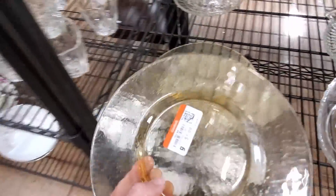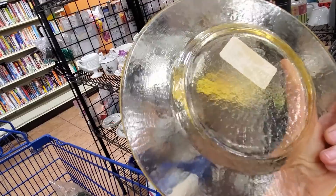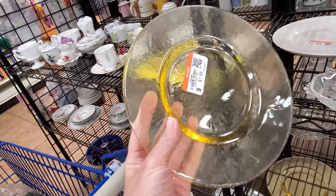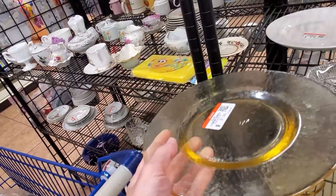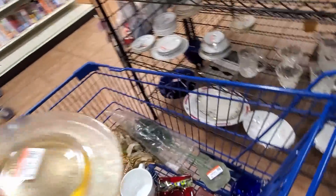One of those holy grails of thrift shopping is to find Fire and Light glass of any kind out in the wild. This was my first time actually discovering this glass out there and getting my hands on it. This is the citrus color, and each plate sells for about $50 to $60 in this size, so this is a very, very nice find.